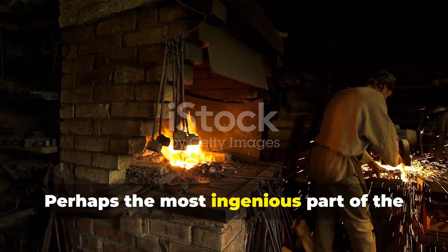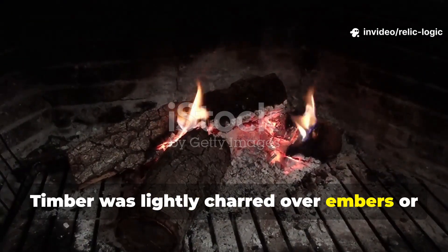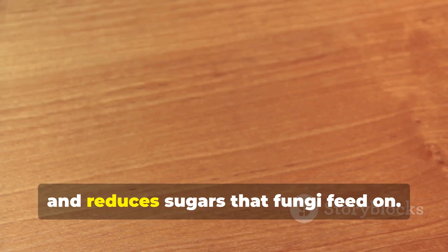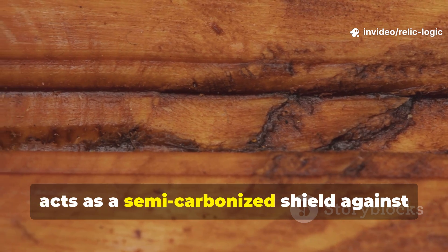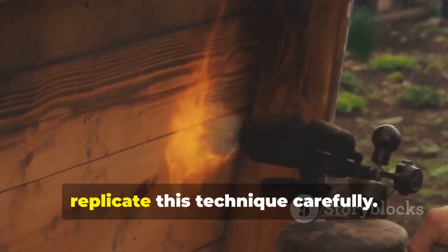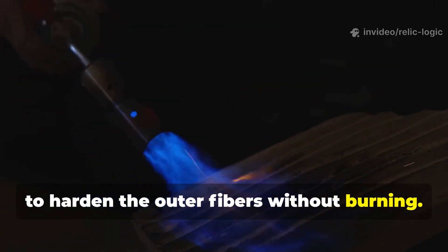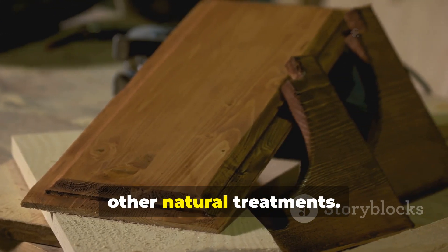Perhaps the most ingenious part of the northern trick was controlled heating. Timber was lightly charred over embers or placed near low, steady heat. This process drives out remaining moisture, alters the outer cellular structure, and reduces sugars that fungi feed on. The result is a hardened surface that acts as a semi-carbonized shield against water and decay. Modern builders or survivalists can replicate this technique carefully — expose wood to low heat, rotating it for even coverage, to harden the outer fibers without burning. This alone creates a protective barrier, especially effective when combined with other natural treatments.